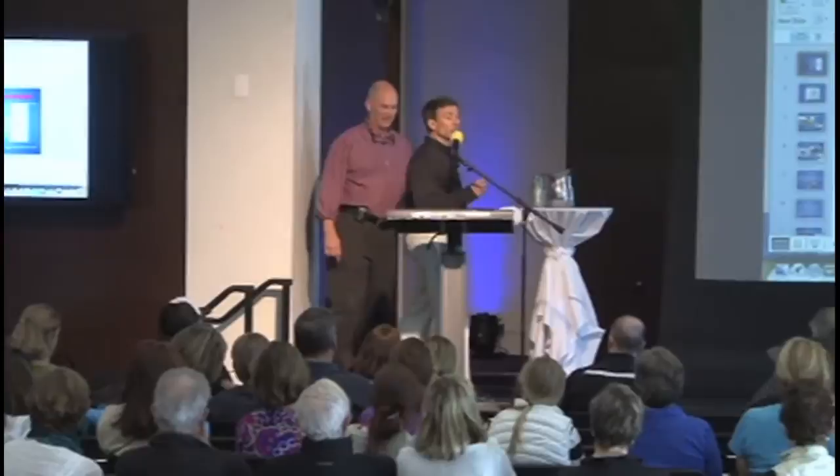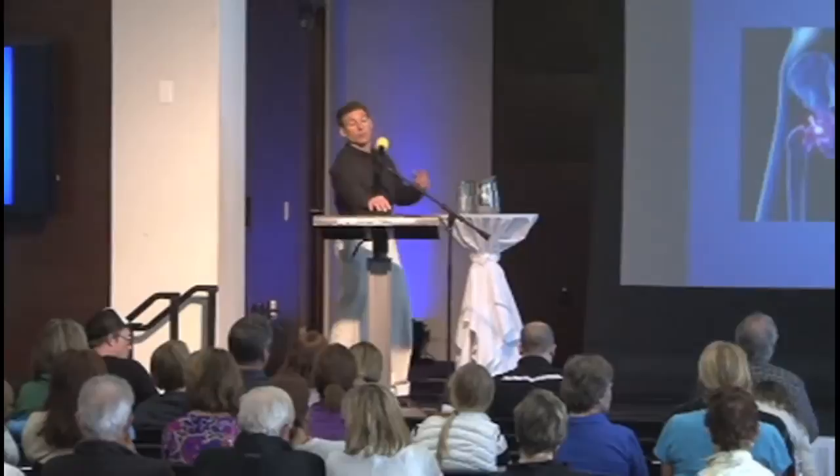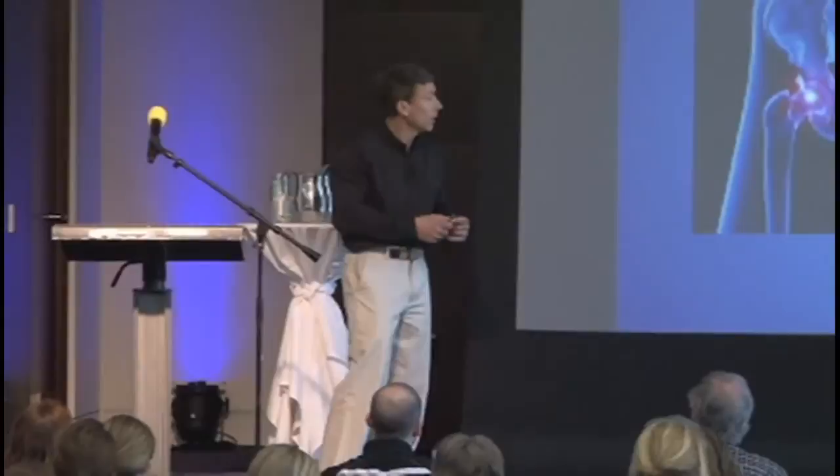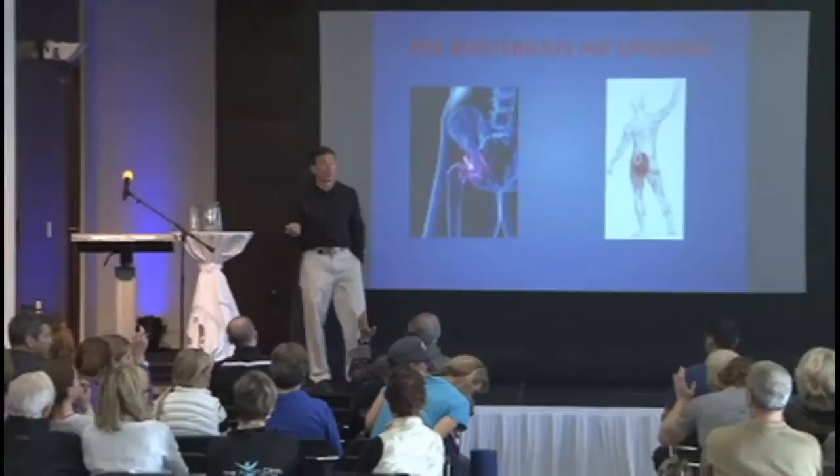I'll start my lecture and then we'll take a few minutes at the end for questions for both Dr. Harris and myself. So — the mysterious hip epidemic. It seems like everyone has a hip problem. How many of you in the room have a hip issue? How many of you have a hip replacement? It's just like everyone these days has a hip issue.